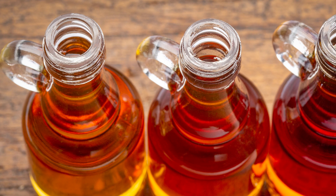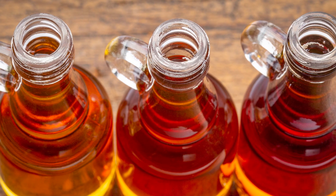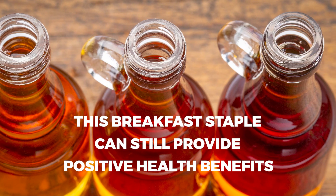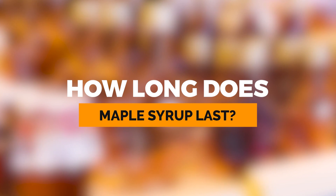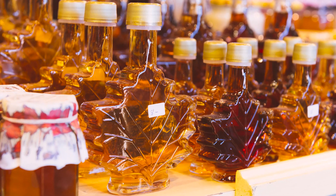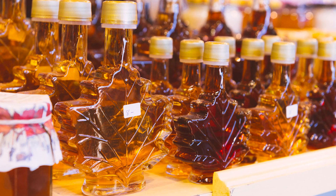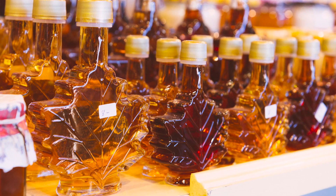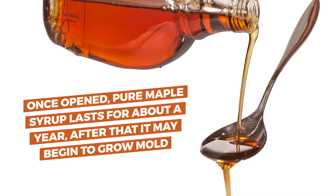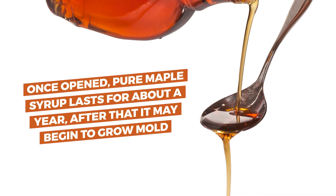But if you go for the good stuff — pure maple syrup — and if you consume it in moderation, this breakfast staple can still provide positive health benefits. Unlike honey, maple syrup does expire. If left unopened in a cool, dry place, it may be able to last for a long while. However, once opened, pure maple syrup lasts for about a year. After that, it may begin to grow mold.